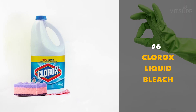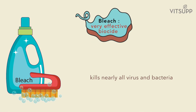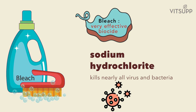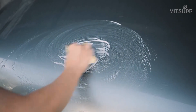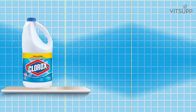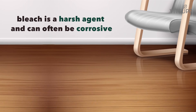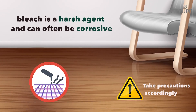Number 6: Clorox Liquid Bleach. Bleach is a very effective biocide. The active ingredient sodium hypochlorite kills nearly all viruses and bacteria including coronavirus. If you see grime or dirt build up anywhere, you should promptly clean the area with bleach. Clorox liquid bleach contains a 5 percent concentration of sodium hypochlorite and you can use it to clean pretty much any surface. However, remember that bleach is a harsh agent and can often be corrosive, so take precautions accordingly.